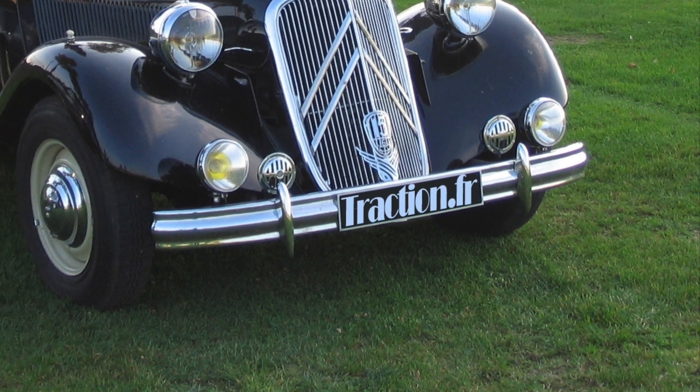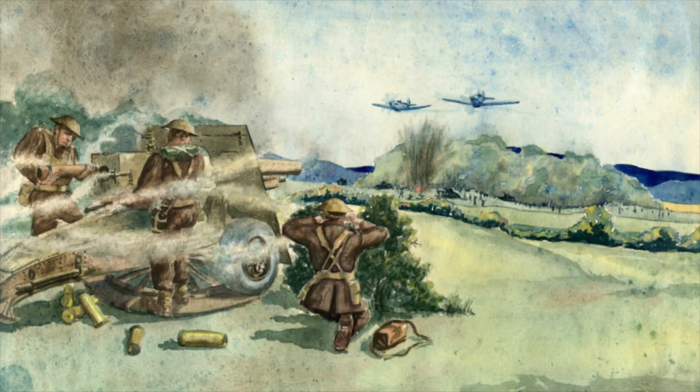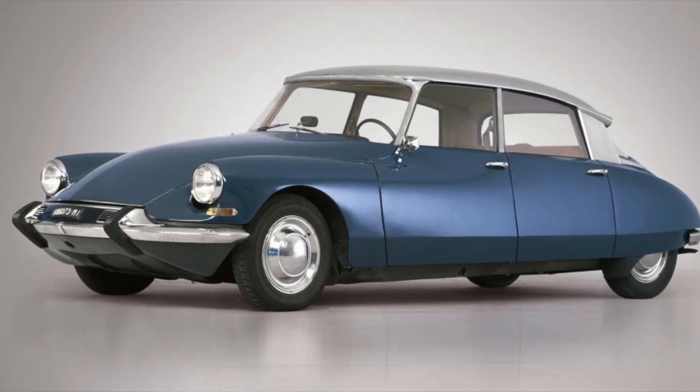The earliest version of this system was used in the Traction Avant and was the idea of Citroen employee Paul Mage during World War II. But it wasn't until 1955 when Citroen launched the DS that we saw it reach its full potential.